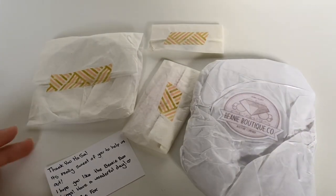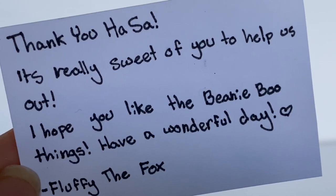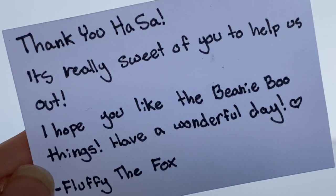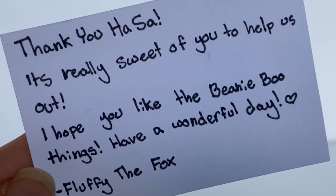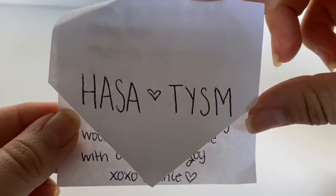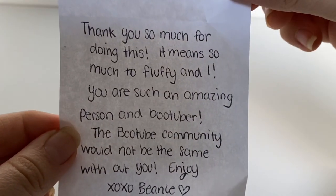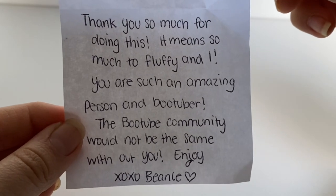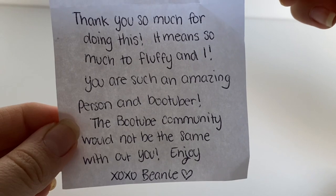I really like the sticker and they also gave me this little note which is super sweet. The note says: 'Thank you Hasa, it's really sweet of you to help us out. I hope you like the beanie boo things, have a wonderful day — from Fluffy the Fox.' There was another note — this one's from Beanie Boo TV. It says: 'Hasa, thank you so much for doing this, it means so much to Fluffy and I. You are such an amazing person and bootuber — the bootuber community would not be the same without you. Enjoy, xoxo Beanie.'